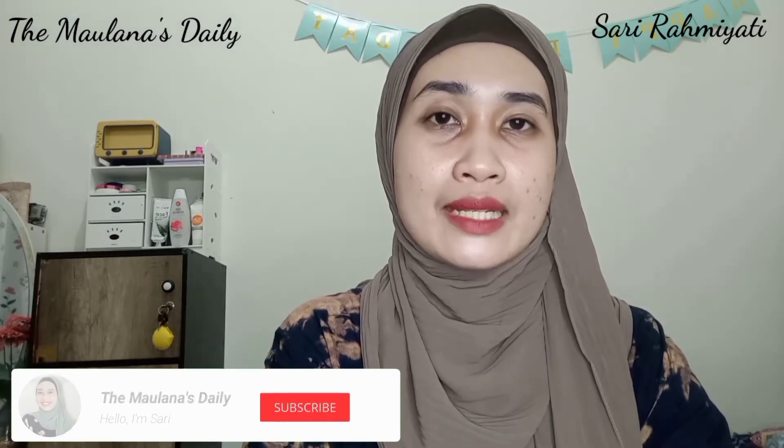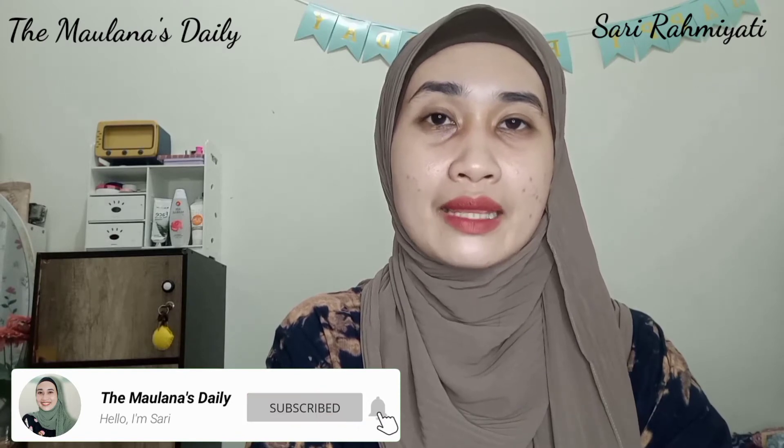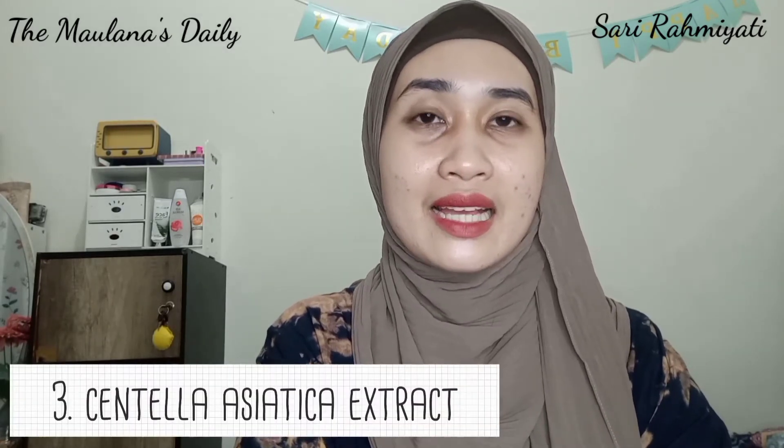Kandungan yang pertama adalah butylene glycol, sebagai pelarut dan membantu bahan aktif produk kecantikan larut dan tersebar merata ke seluruh kulit wajah, sehingga bisa mencerahkan kulit secara merata. Yang kedua, ethyl ascorbic acid, yaitu vitamin C dengan stabilitas tinggi dibanding vitamin C lainnya, yang mudah meresap ke kulit sehingga bekerja secara efektif. Fungsinya merangsang pembentukan kolagen dan menyamarkan noda hitam. Yang ketiga, centella asiatica extract, meningkatkan produksi kolagen dan merangsang pembentukan sel baru sehingga kulit lebih cerah dan sehat, serta dapat mengatasi kulit berjerawat dan kulit kering.